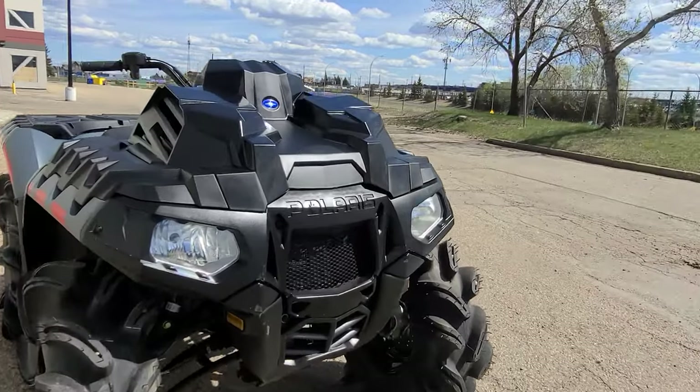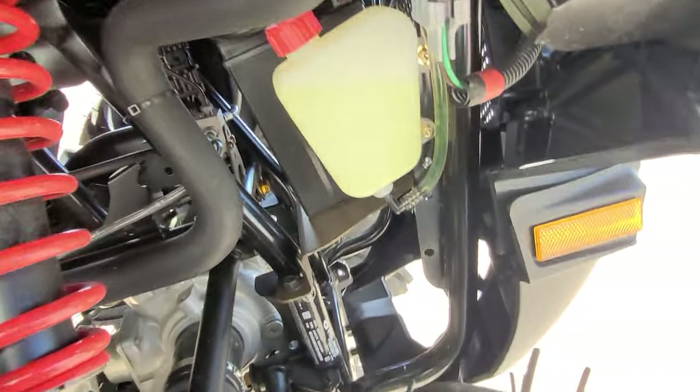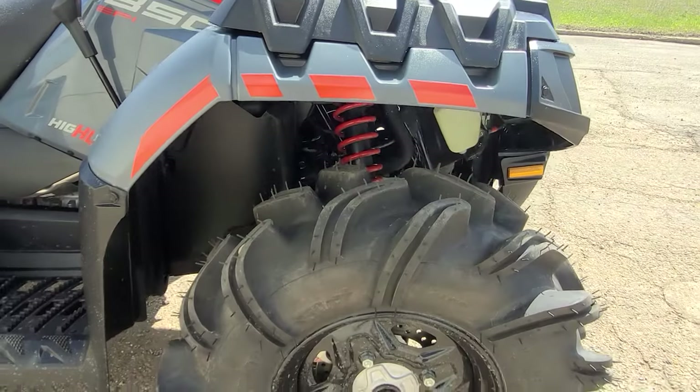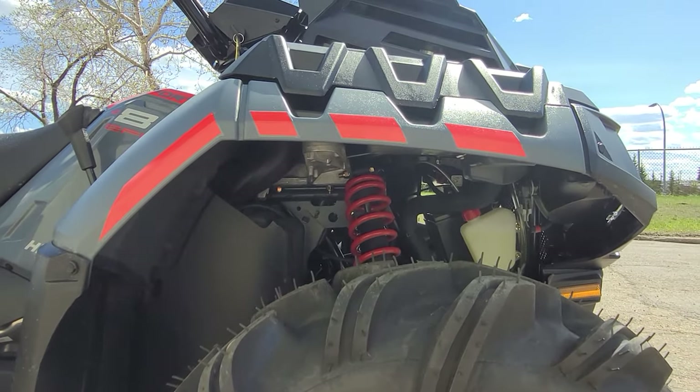Battery is up in the front here so you can mount a winch really easily — there's a nice spot back here, proprietary of course, so you'll have to get a Polaris Pro HD winch. You've got 7.4 inches of travel on those front shocks.